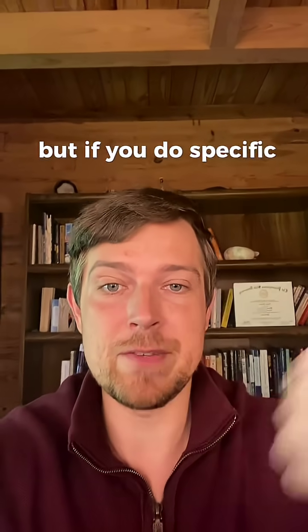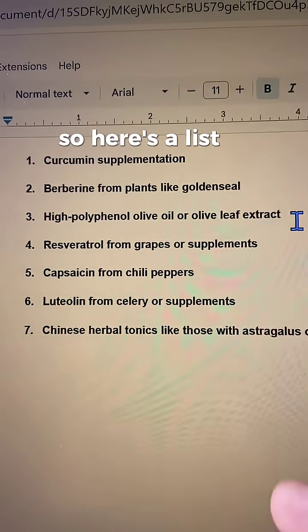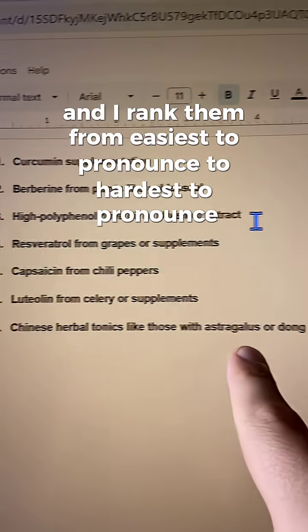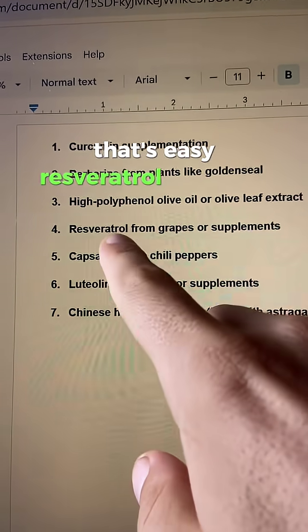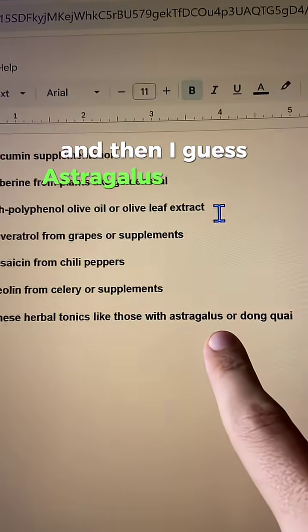But if you do specific things to lower TNF, then regardless of whether you have that gene or not, you can help offset it. Here's a list of things that decrease TNF-alpha, ranked from easiest to hardest to pronounce: curcumin, berberine, high-polyphenol olive oil, resveratrol, capsaicin, luteolin, and astragalus.